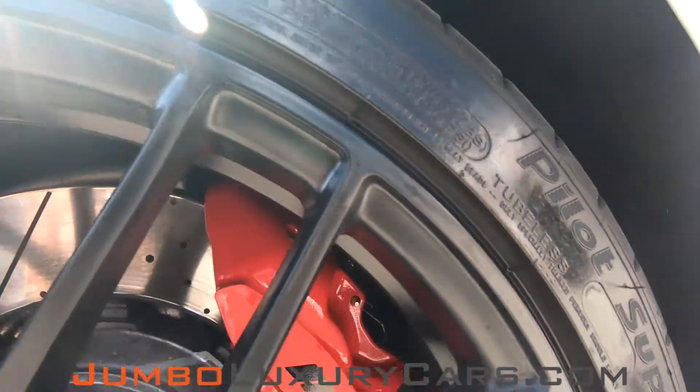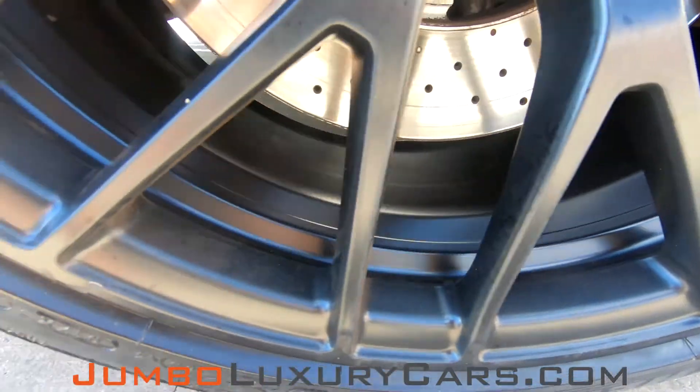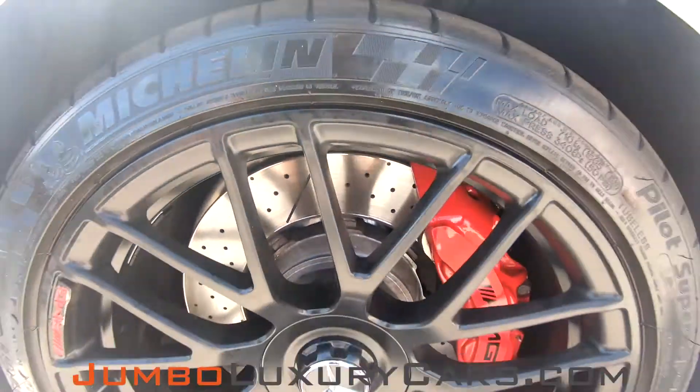Now let's take a look at the rims and tires, checking for any curb rashes or tire condition. I have a light scratch here on the AMG wheel, nothing major. Tires are in excellent condition.